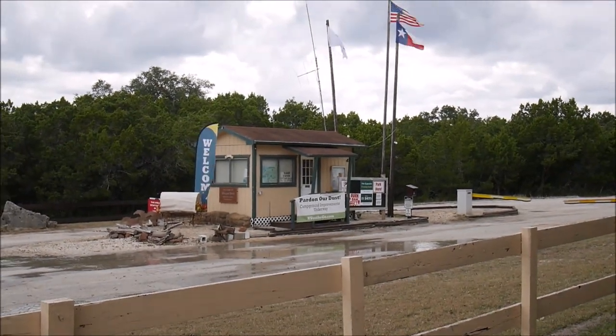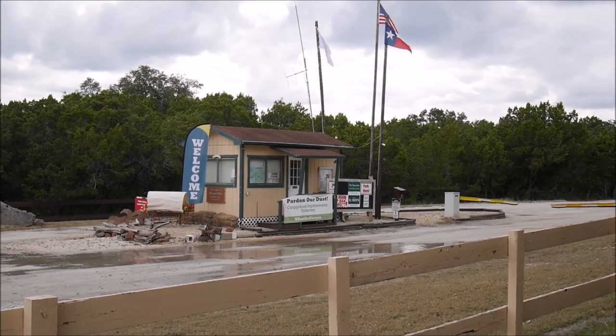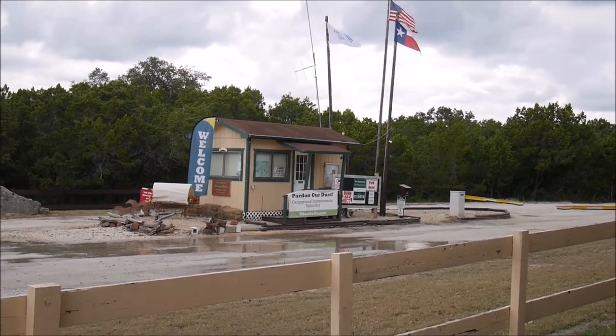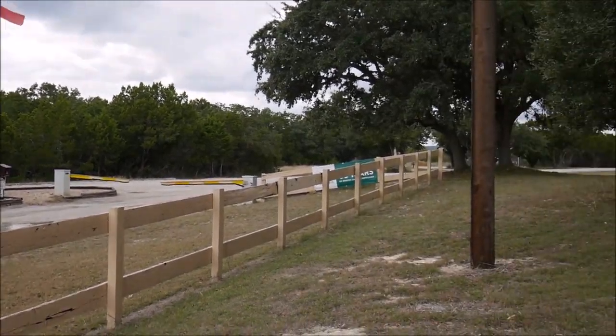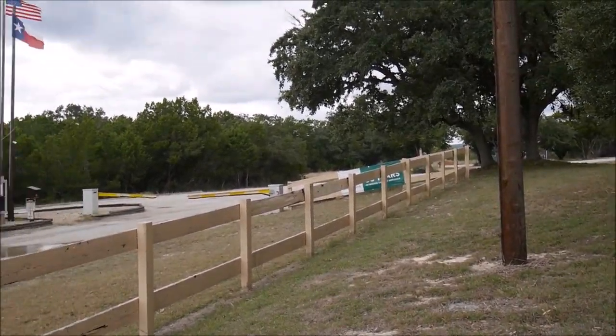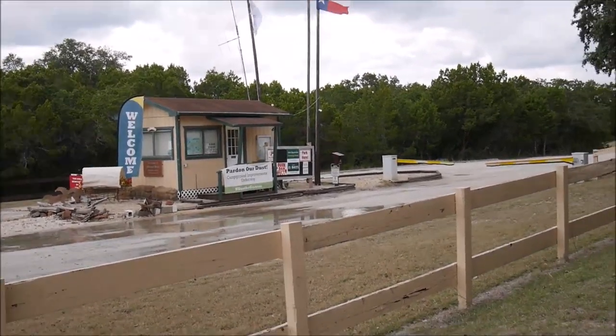Hello! Today I'm making a review of Thousand Trails Medina Lake campground. It's a huge territory and the best part about it is there's a lot of deer and a lot of walking trails and nature.